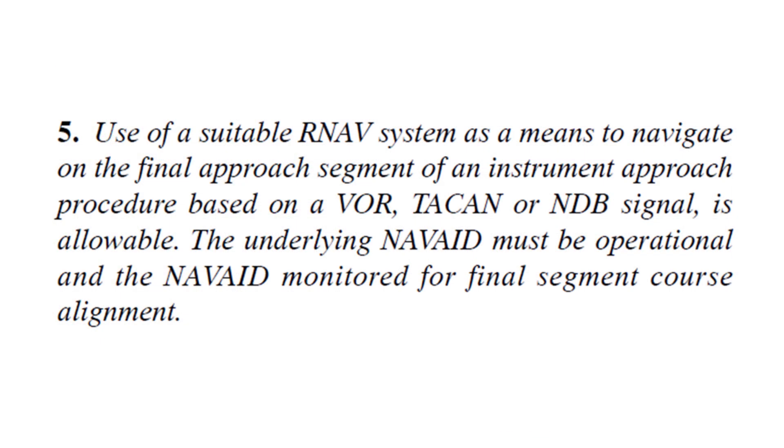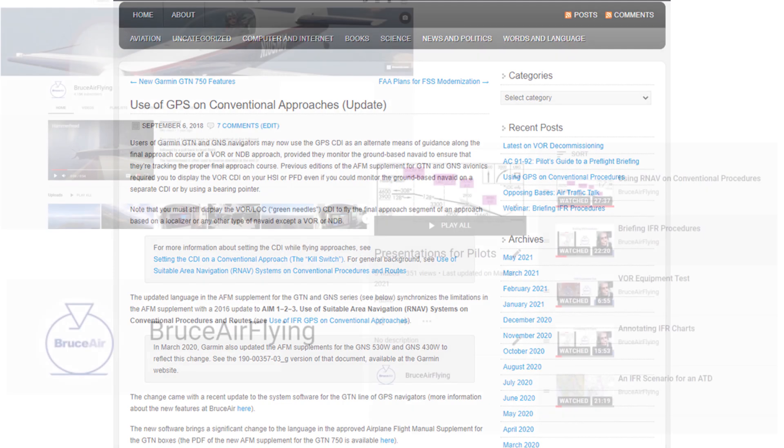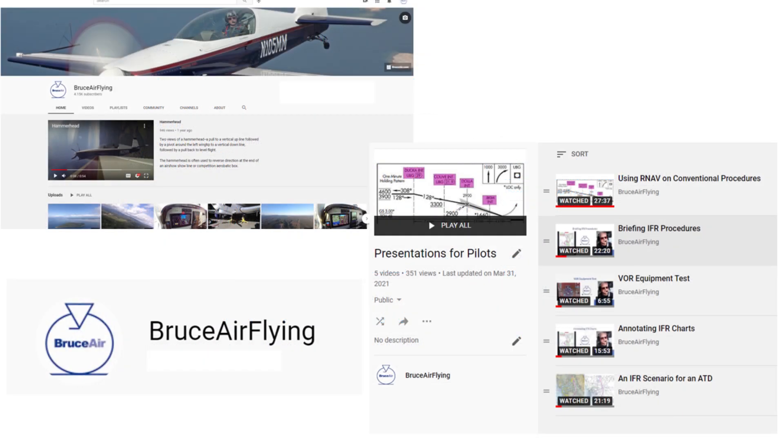The FAA updated the AIM and other guidance a few years ago to allow you to fly the magenta line along the final approach course of a VOR or NDB approach if the NAV is working and you can monitor the course with a CDI or bearing pointer. I've explained the details and shown examples of this technique in several posts at my blog and in a video presentation and webinar about using GPS while flying conventional procedures and routes. You can find those presentations on my YouTube channel, Bruce Air Flying.